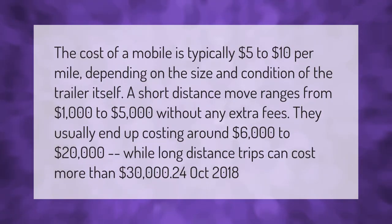The cost of moving a mobile home is typically five dollars to ten dollars per mile, depending on the size and condition of the trailer itself. A short distance move ranges from one thousand dollars to five thousand dollars without any extra fees, but they usually end up costing around six thousand dollars to twenty thousand dollars, while long distance trips can cost more than thirty thousand dollars.